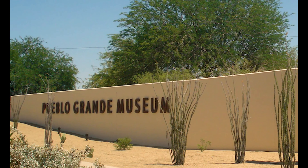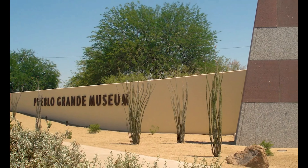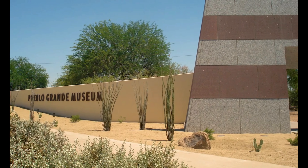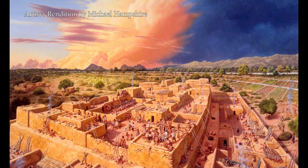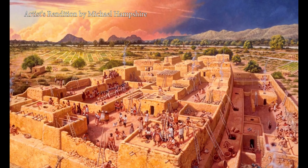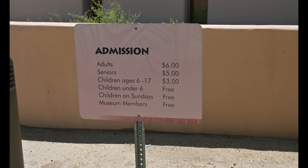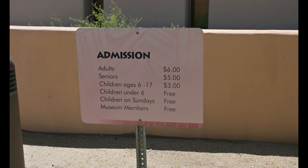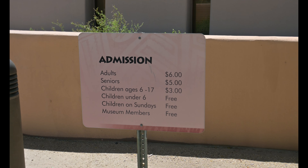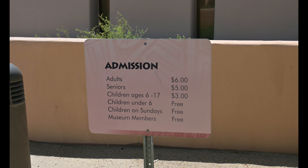For 90 years, Pueblo Grande Museum and Cultural Park has been preserving the culture and history of the indigenous people of the Salt River Valley. Excavations show that by 1350, Pueblo Grande had already been one of the largest and most important villages for more than seven centuries.